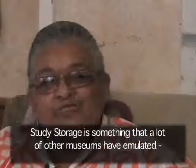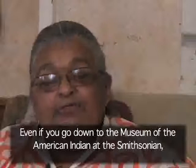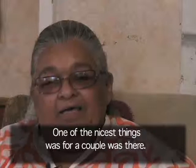Study storage is something that a lot of other museums have emulated in different ways. Even if you go down to the National Museum of the American Indian at the Smithsonian, you see the drawers and the different things — they pull them open to look at the artifacts. One of the nicest things happened with a couple of visitors.